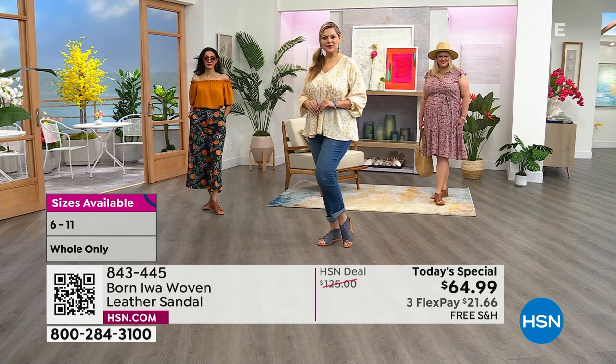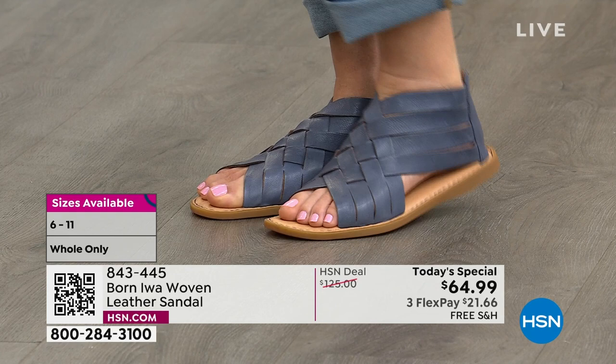We call it navy, but it truly is like a denim — a beautiful denim wash. So if you're drawn to that color, this is the perfect color to get.